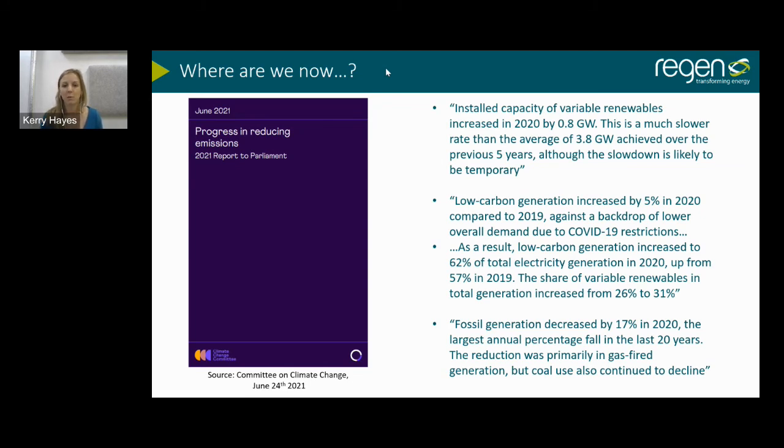Low carbon generation increased by five percent in 2020, and because of lower overall demand it made up 62 percent of our total electricity generation — up from 57 percent the previous year. That shows renewable energy is becoming the dominant source of electricity on our system. Fossil fuel generation decreased by 17 percent in 2020, the largest percentage drop in the last 20 years.